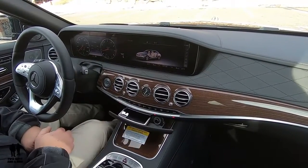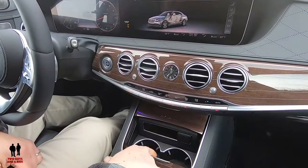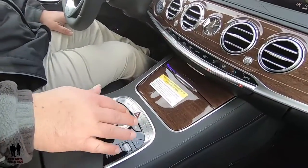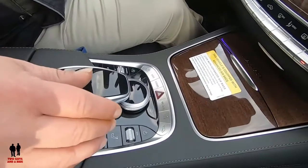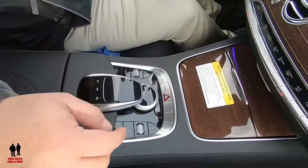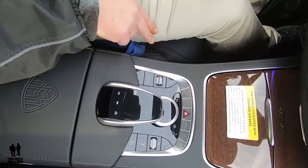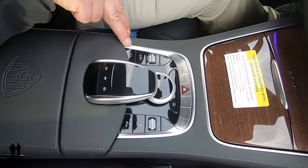Below the climate controls, you have a cigar lighter and ashtray. Coming down, you've got Maybach written right in the wood trim. This part here pulls down to reveal your cup holders, key storage, and a 12-volt outlet. You have shortcuts here for your seats and infotainment screen. Both mouse pad controllers let you navigate the infotainment screen. Over here you have more driver controls: driving modes, auto start-stop, raising and lowering the vehicle, and your cameras.